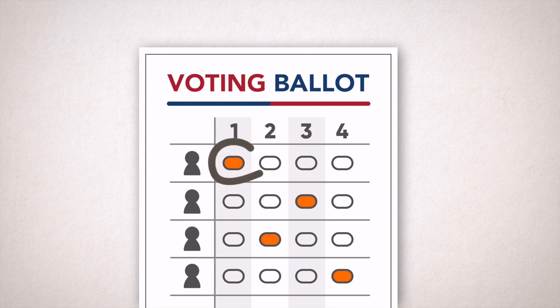Once the ballots are in, the first choice votes are counted. If any candidate receives a majority of first choice votes — 50% plus one or more — they win. But if no candidate earns a majority of first choice votes, the election goes into an instant runoff.